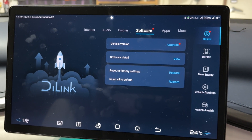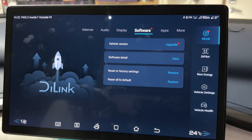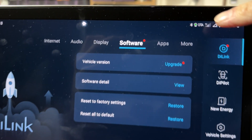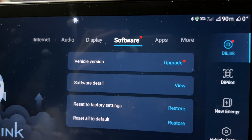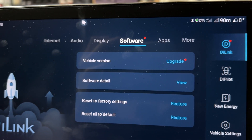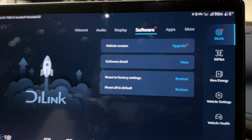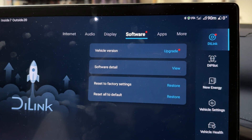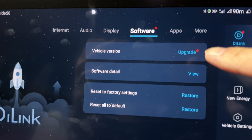There's an update available for the BYD Atto 3, and you can tell by the OTA icon which means there's a software update available. Go into settings and then software, and you'll see the red icon showing there's an upgrade available. Let's push that now.